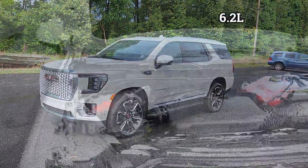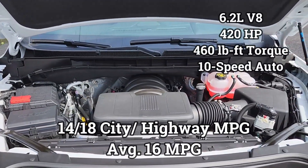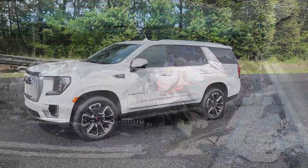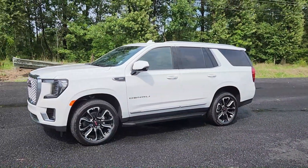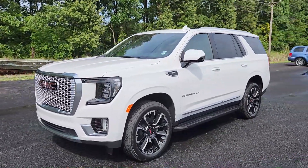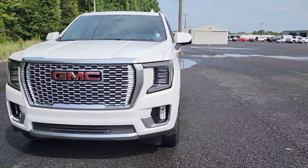It has a 6.2-liter V8 — on average 16 miles per gallon — but the 6.2 V8 is the best V8 in the industry in its class. Very reliable, great power, especially paired with a 10-speed automatic transmission. This thing is a beast. You have the iconic chrome Denali grille.